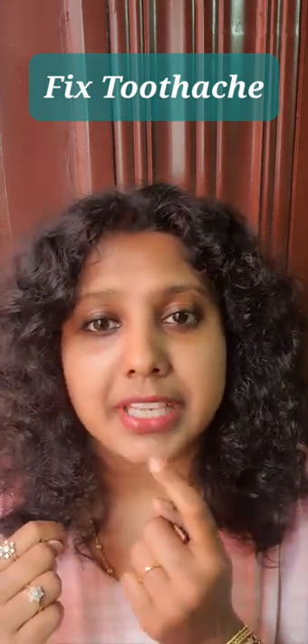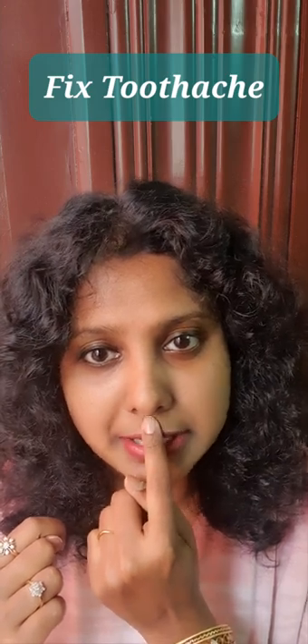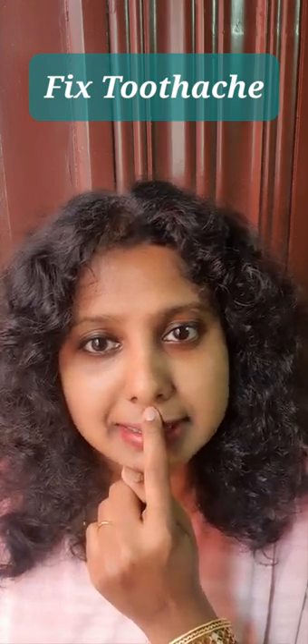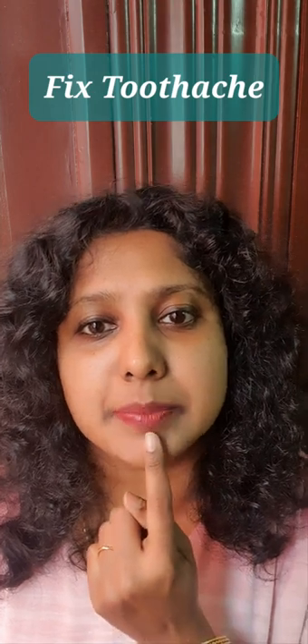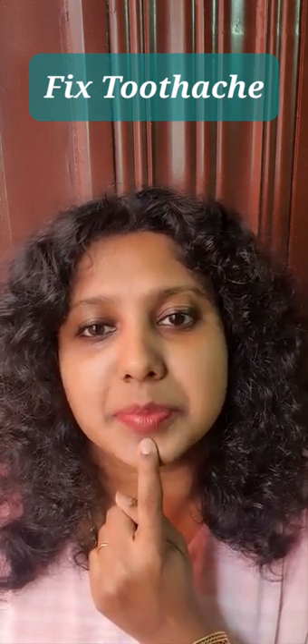The second point is below your nose — the groove. Massage this acupressure point. The next point is below your lips, so massage this acupressure point.